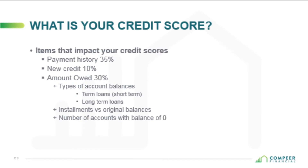Amounts owed — 30% of your score comes from amounts owed. This includes amounts owed on accounts, types of accounts with balances, meaning how many revolving lines of credit you have compared to term loans — like car payments and student loans where you make the same monthly payment each month — compared to how many long-term loans you have, like real estate loans and mortgages. Installment balances versus original balances and number of zero account balances are also considered.